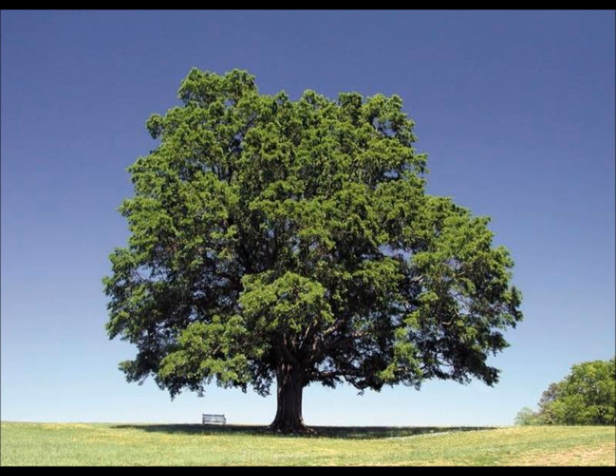Another way you can know what season it is is to watch how plants change. In the summer, trees and grass are bright green and fully alive. Flowers are growing and in full bloom.